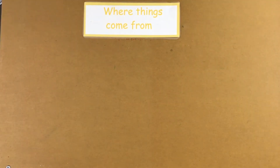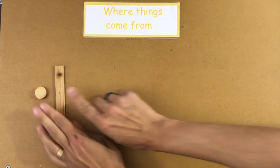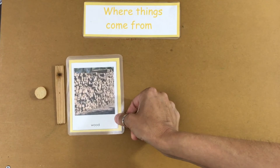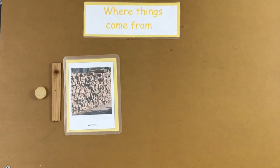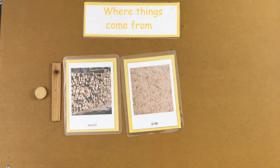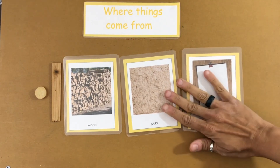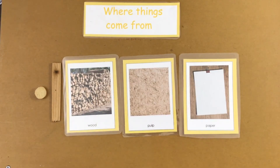What about this? Yeah, those are pieces of wood. Here's a picture of some wood logs. Do you know what's made out of wood? Pulp is made out of wood, and then from the pulp comes paper. So your paper that you draw on actually comes originally from wood.